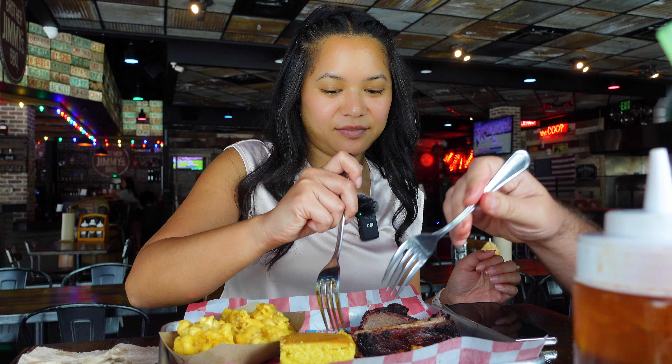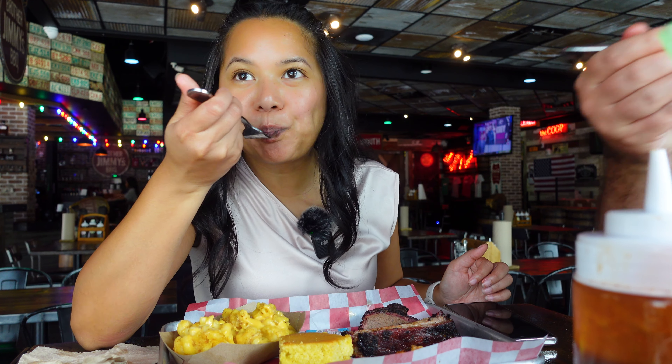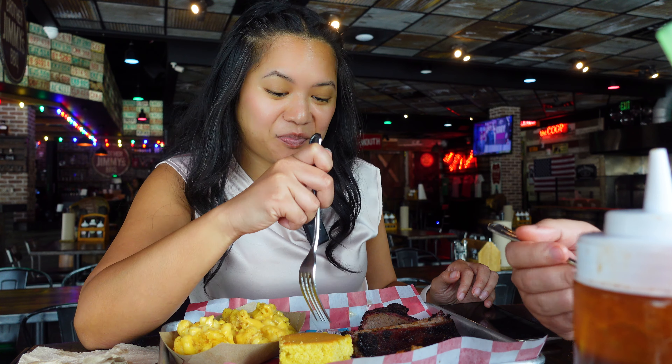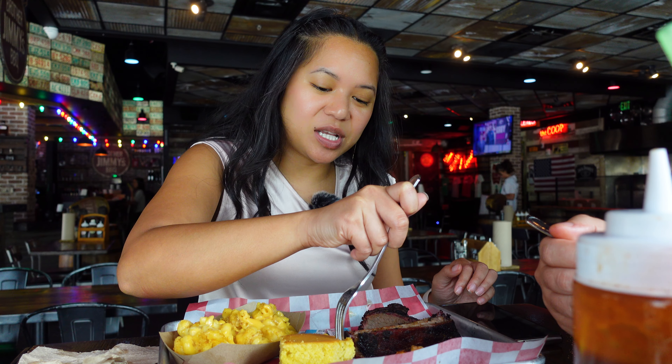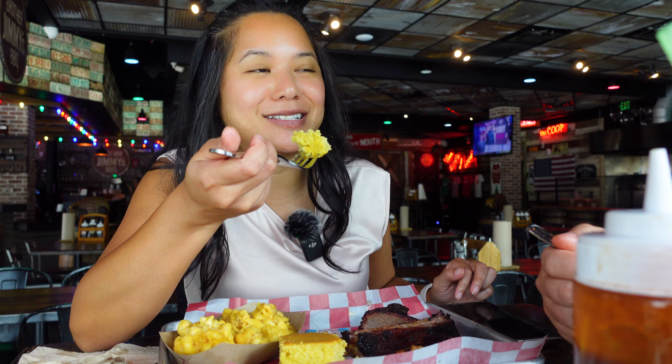I don't really like cornbread, but some places do it better than others. Some places are dry. This one is not overly sweet but it is dry — that's why you got the butter. I like it moist without having to add fat to it.